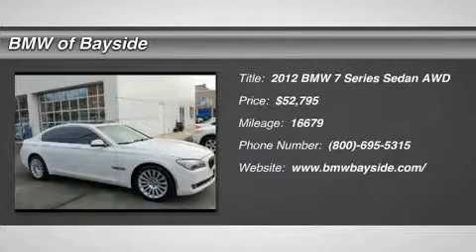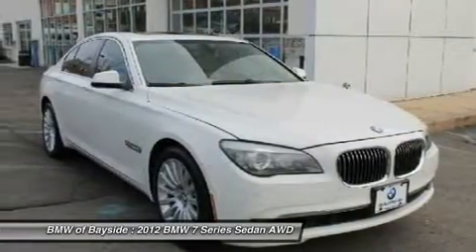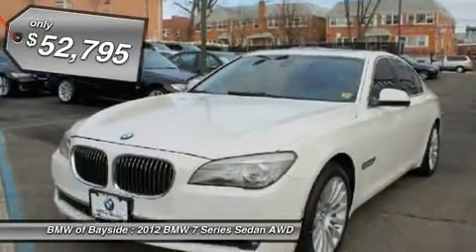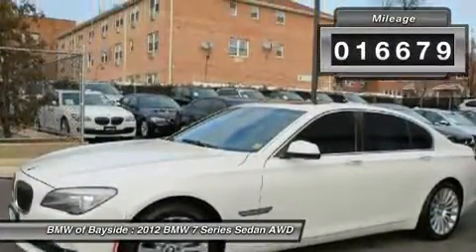The 2012 BMW 7 Series. This full-size sedan has always represented the top of luxury and technology, and is priced below $55,000. This vehicle has less than 20,000 miles.